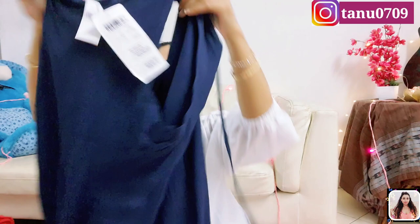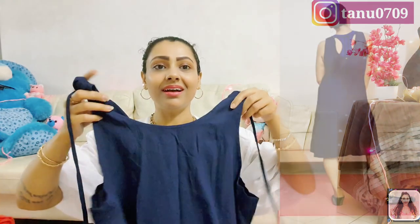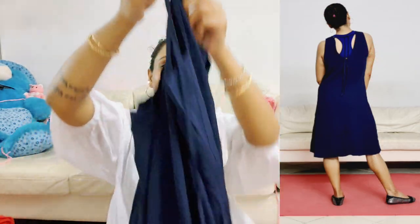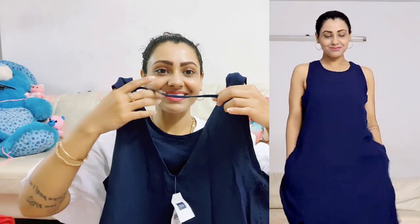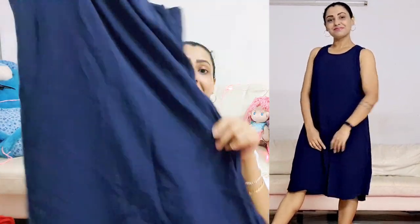Now I got this pretty one from Gap. It's a fit and flare dress — just look at the color, it's my most favorite color since childhood, I'm obsessed with it. It's a knee-length dress and sleeveless. At the back you will get a beautiful V-cut with ties, which is so pretty and cute. It's made from a cotton rayon blend, so it's absolutely comfortable. You can style this in many ways, but I would love to layer it with my favorite denim jacket.